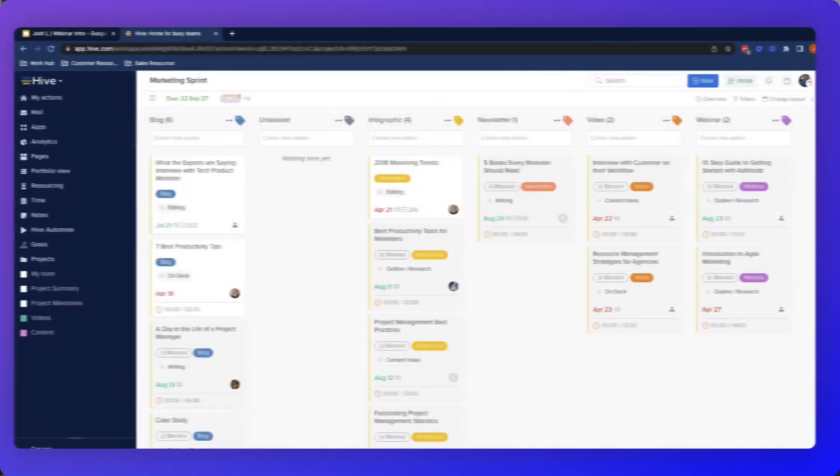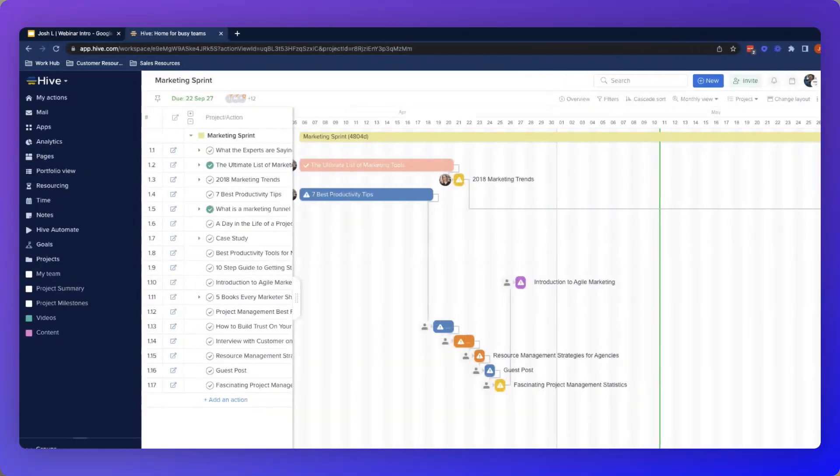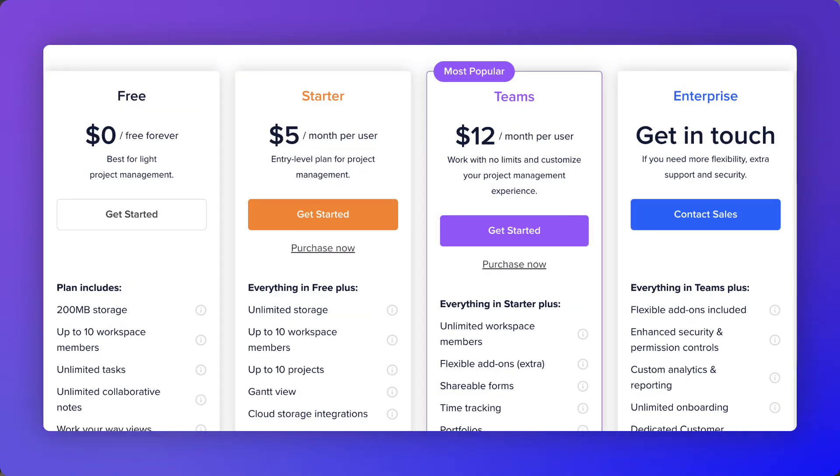Number three is Hive - a project management application designed around team communication. Hive wants you to ditch Slack and communicate through the application while managing your projects alongside. It has solid all-round project management abilities, though not as extensive as Asana. Pricing offers up to 10 users totally free with unlimited tasks, notes, and 200MB storage. The starter plan is $5 per user per month. Best for small to medium-sized teams looking for something versatile and focused on chat communication.